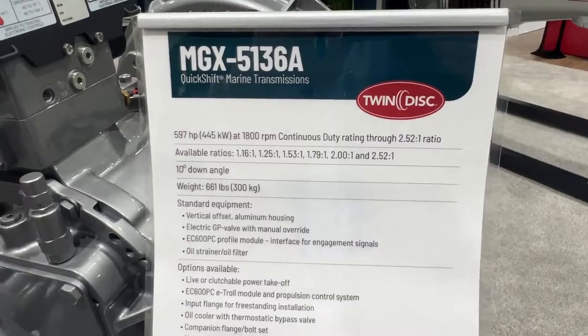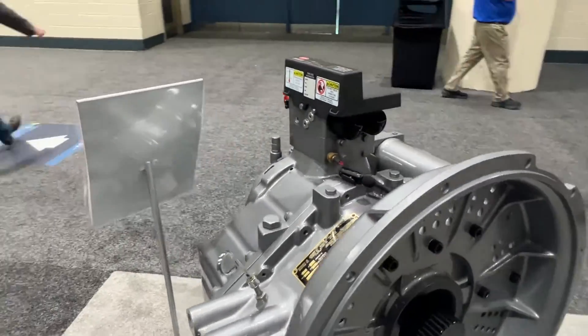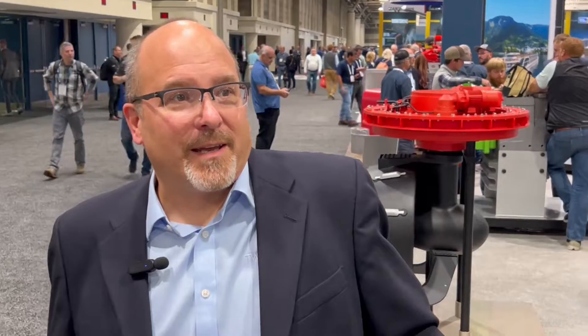Today we have the MGX5136A. What is it about this product that really makes it stand out in the marketplace? This is our QuickShift product line, and all of our marine gears are designed to give you a good power-to-weight ratio and longevity that comes with the TwinDisc history and experience. The QuickShift product line gives you the fastest and smoothest shift possible due to our exclusive dual area clutch pistons.